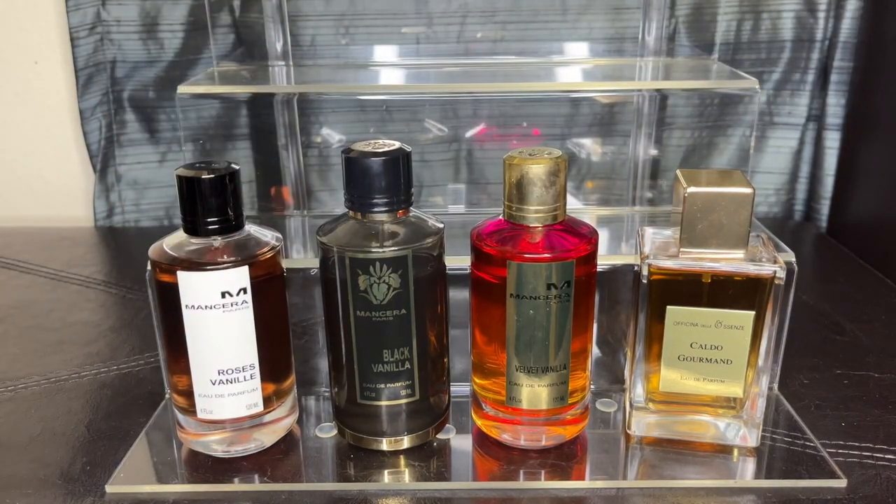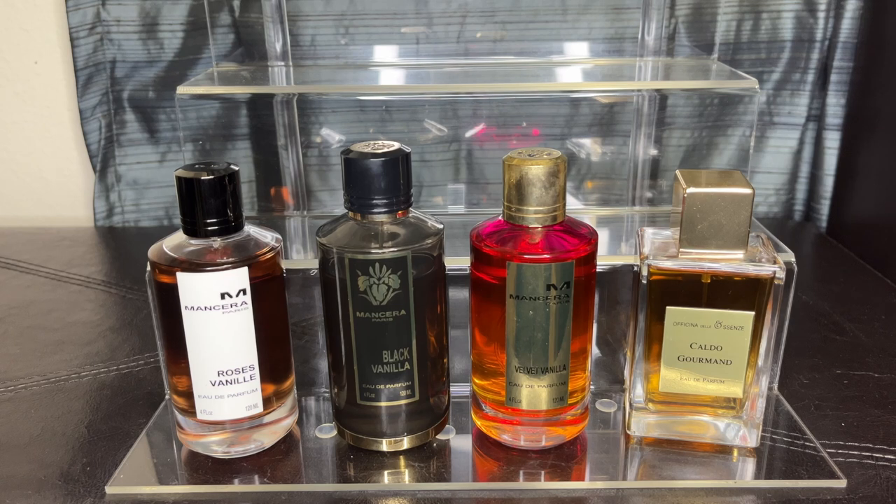My last Mancera is Roses Vanilla. A lot of people talk about it, so I won't get too deep into it — it's lemon, rose, sugar, vanilla, and white musk. It's a very pleasantly sweet scent. Roses Vanilla is actually very similar to so many fragrances — if you have La Belle, Viva La Juicy, or Love Don't Be Shy, I don't think you need this one. It'll be in my collection until I use it up, but I probably won't repurchase it — I'm trying to avoid redundancy.